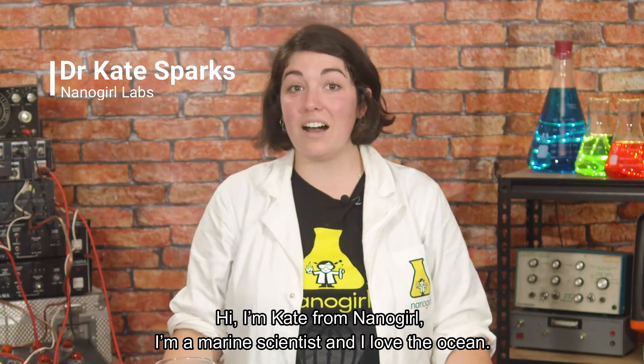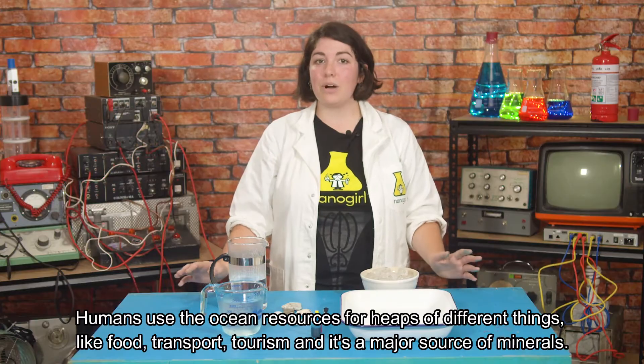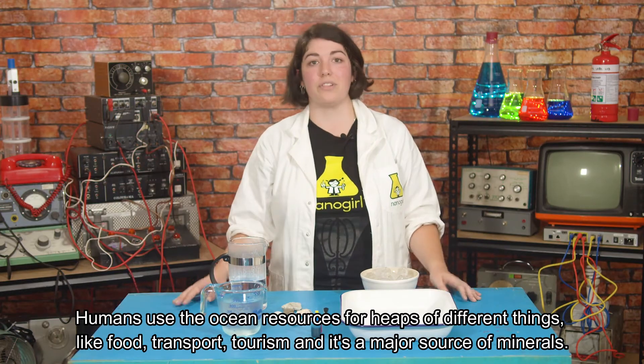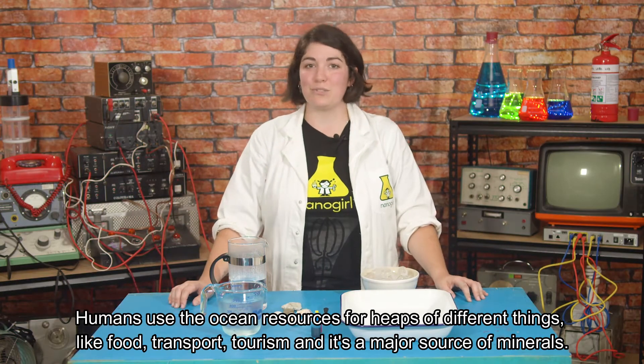Hi, I'm Kate from NanoGirl. I'm a marine scientist and I love the ocean. Humans use our ocean resources for heaps of different things like food, transport, tourism, and it's a major source of minerals.